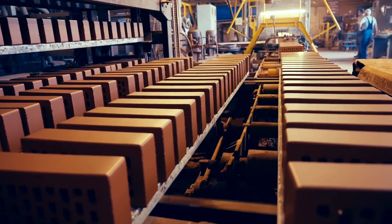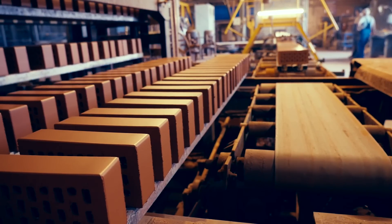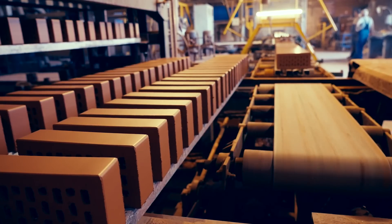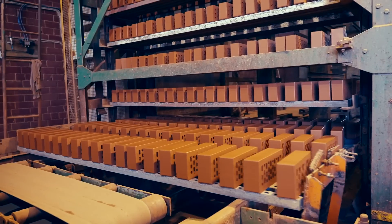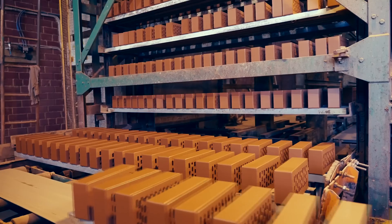Next is the intricate task of stacking the freshly molded bricks — a machine lifts and stacks them. Meanwhile, water within the bricks starts evaporating. To expedite the process, the bricks spend 48 hours in a dryer.